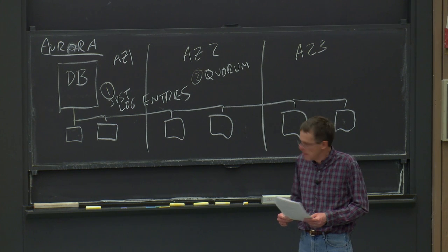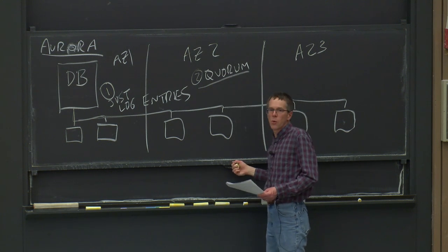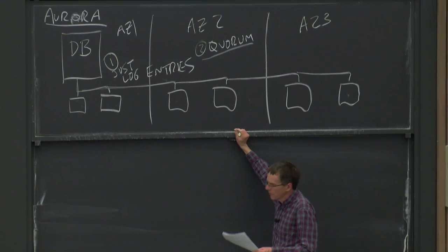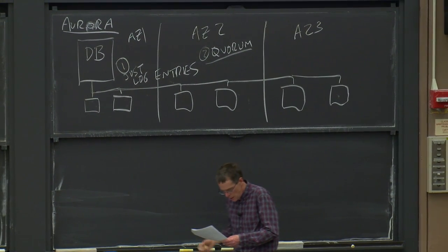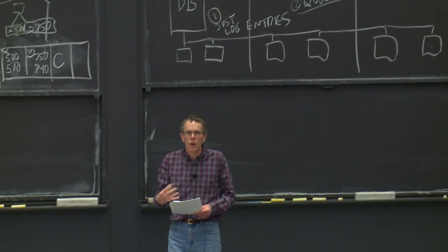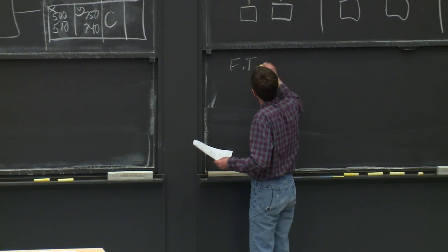The rest of the lecture explains quorums and then log entries in detail. The first topic is their quorum arrangement. It's worth thinking about their fault-tolerance goals: they wanted to be able to do reads and writes even if one availability zone was completely dead, and to read correctly even if one availability zone was dead plus one other server.